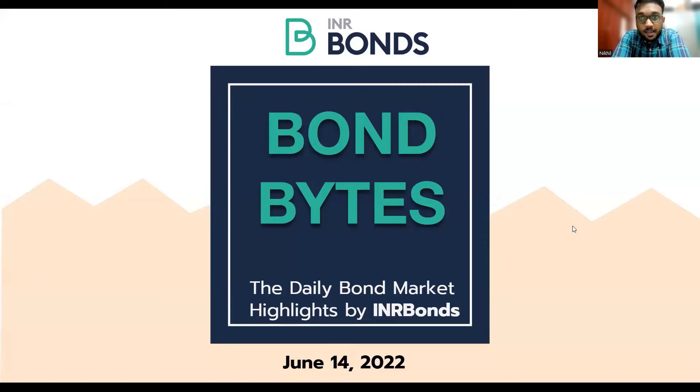The US Treasury yield curve inverts again. The two-year yield is just two basis points away from the 10-year yields. And as we spoke yesterday, the five-year yields are currently trading higher than the 10-year yield. Yesterday, US Treasury 10-year yields closed at 3.39%, the levels which we have seen in 2011.